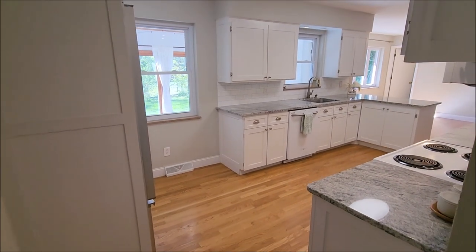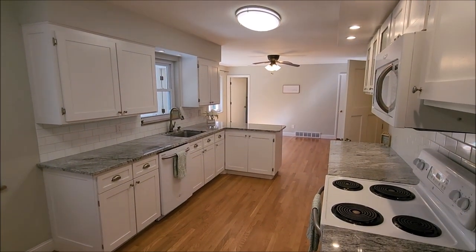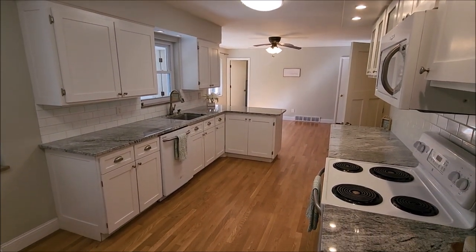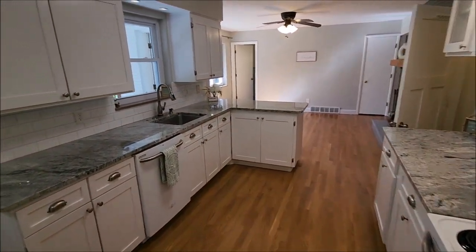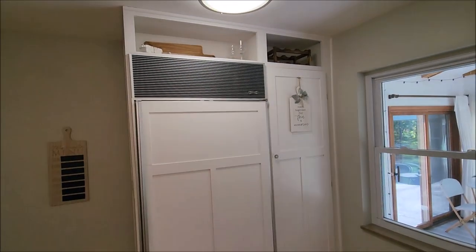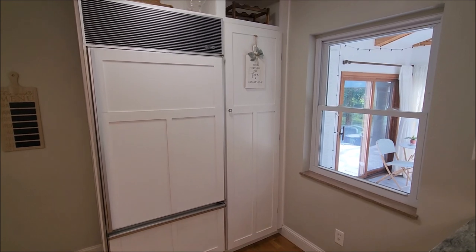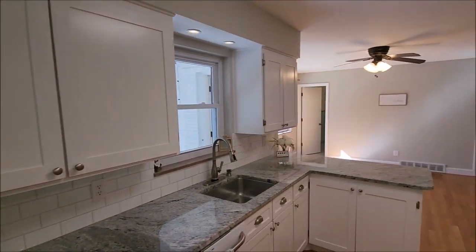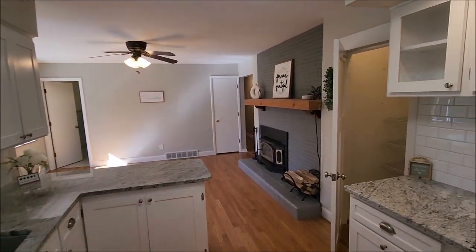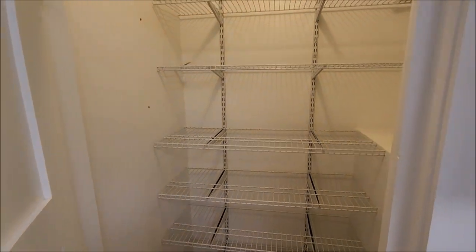And look at this kitchen — beautiful, updated, bright. You've got wonderful white cabinets with granite countertops, and all appliances stay, including this Sub-Zero refrigerator. You've got some pantry space to the right, plenty of cabinets and counter space, plus a large walk-in pantry right here and even more storage over here.